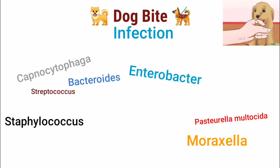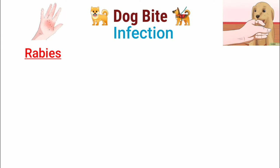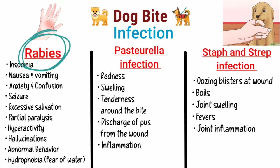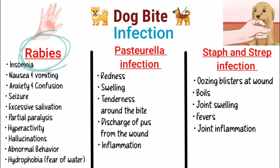Although there are many to be listed, the most common types of infections are rabies, Pasteurella infection, and staph and strep infection. Each of them has their own symptoms, with rabies being the most well-known among people because of its unique symptoms.